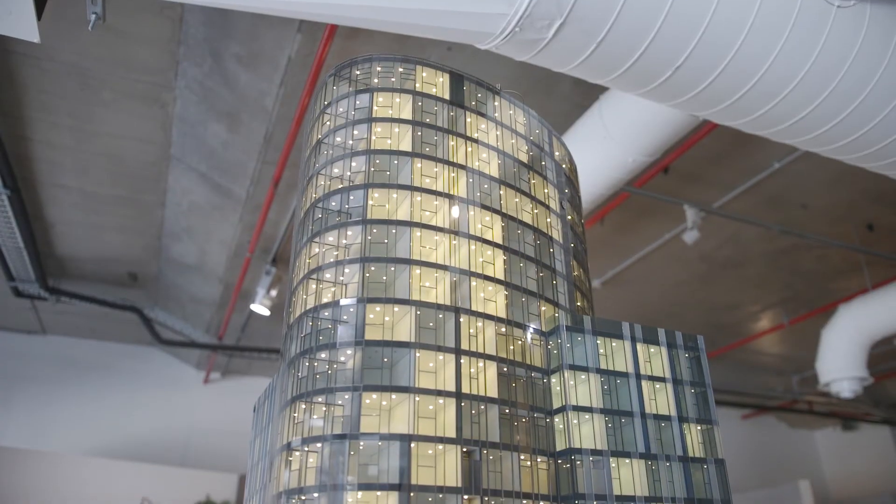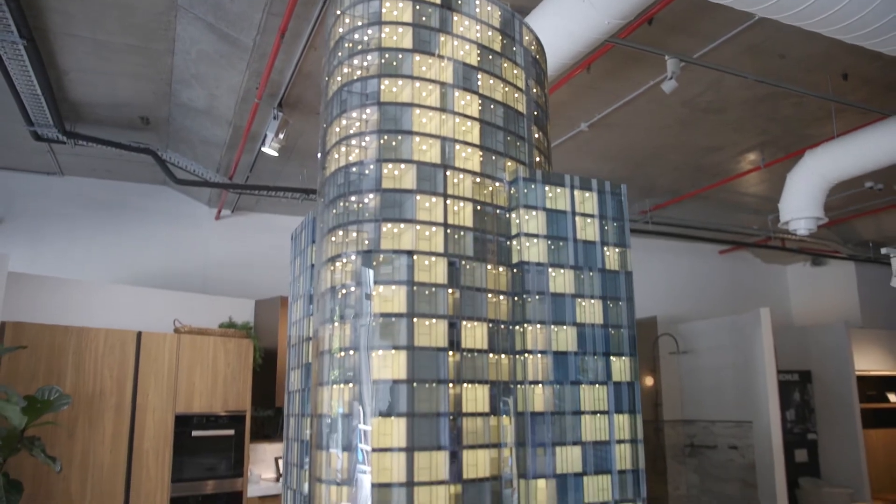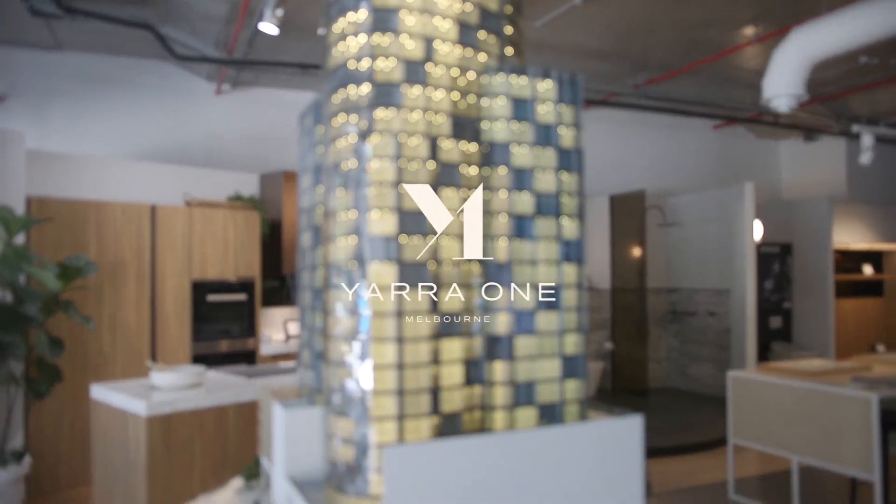For more information and to move into a brand new home by the end of 2020, reach out to our Yarrowin sales agent via Urban today, as these apartments are selling quickly.